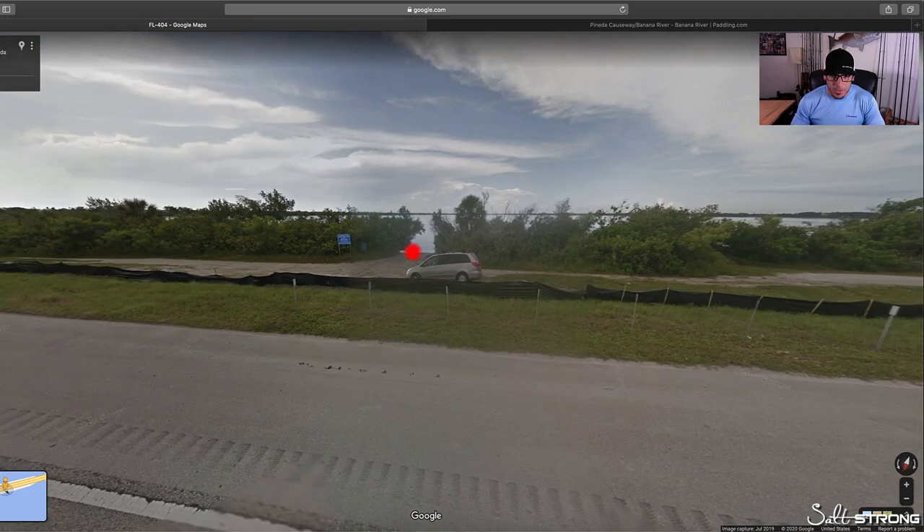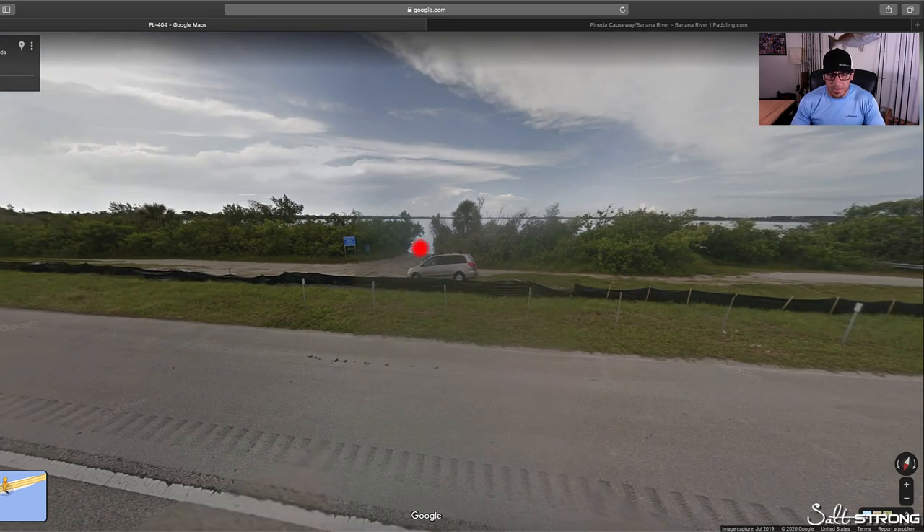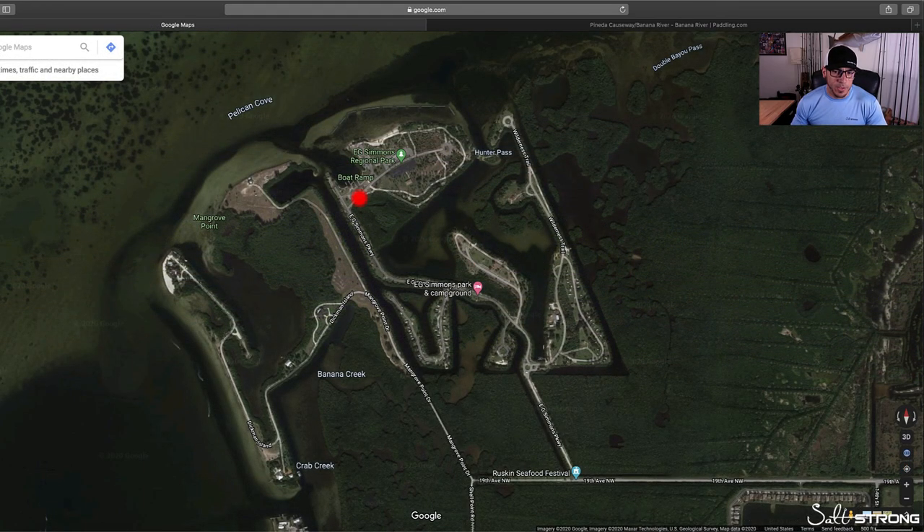Simply by going on street view and looking along the side of the road for areas where you can launch. Here I wanted to give one last example of basically showing how street view can help you find an area to launch from.